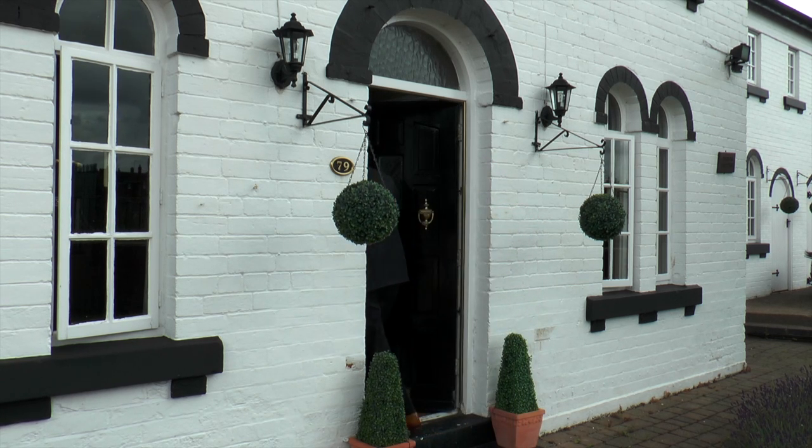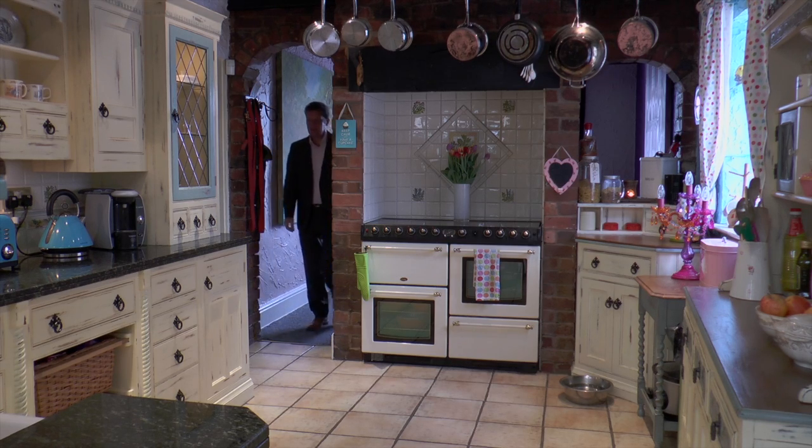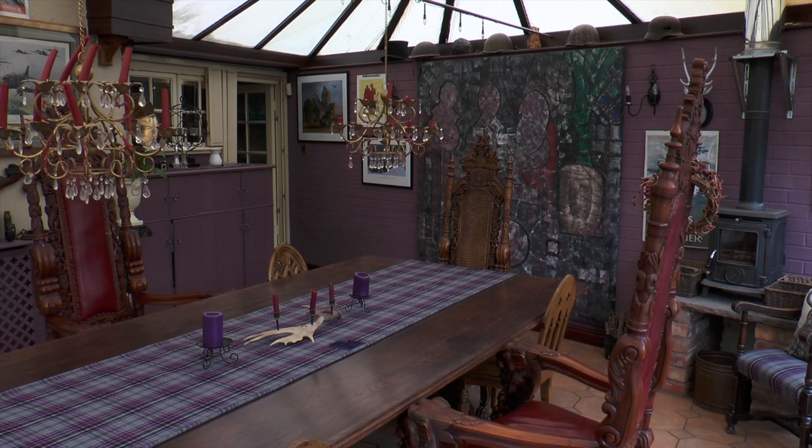You enter into a hallway that leads to a snug cum office, and then this — a lovely country cottage style kitchen with all the usual appliances and a range cooker. Next is this very large conservatory.